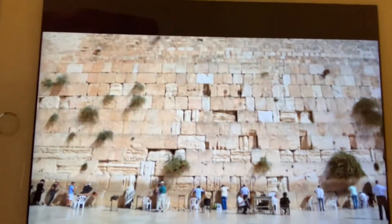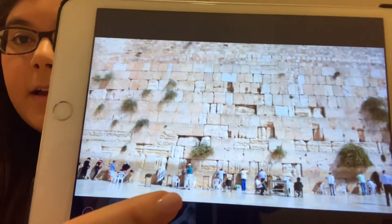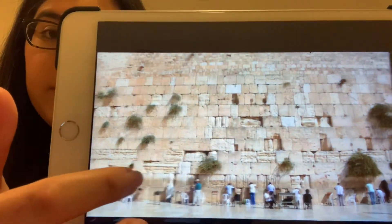Here is a picture of the Kotel — look, it's a very special wall. You can see everyone is standing there and they're davening, and some people even put notes inside the cracks of the wall. All they do is daven to Hashem.